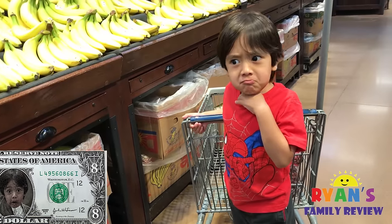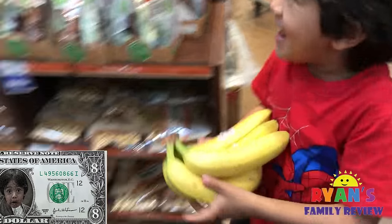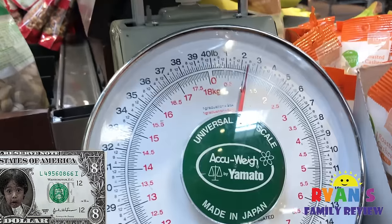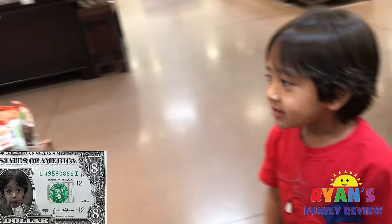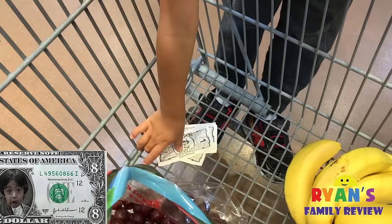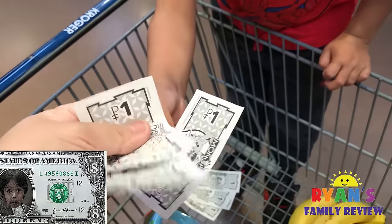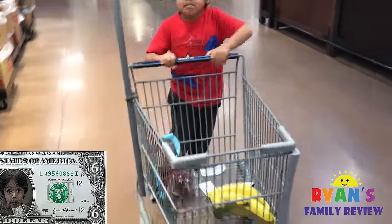Do you want some bananas? Yeah? Banana is $0.49 a pound. You want a big stack? Alright, two pounds. That's about $1.50. But you don't have $1.50, so you're going to give me $2. Okay, $2 please. So how much money do you have left? $6, yeah.